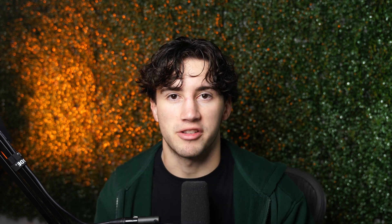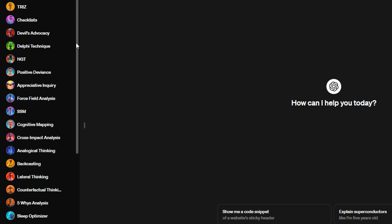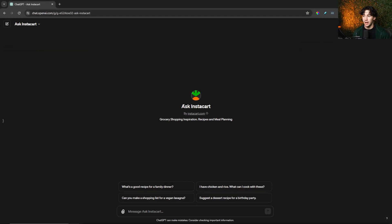Now let's jump into ChatGPT and get building this recipe. I'm going to open up my GPTs on the left. I have a GPT called Ask Instacart, and this Instacart plugin allows you to create recipes with ChatGPT and automatically add them to a shopping list so that the ingredients can get delivered to your house within hours — or even within an hour depending on where you live. I'm going to use this to generate my recipe idea, the cooking instructions, and get all the ingredients ordered online and delivered to my house.